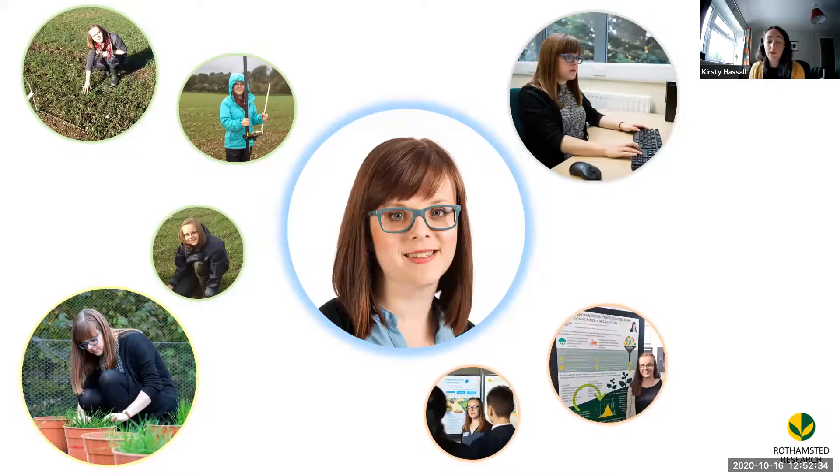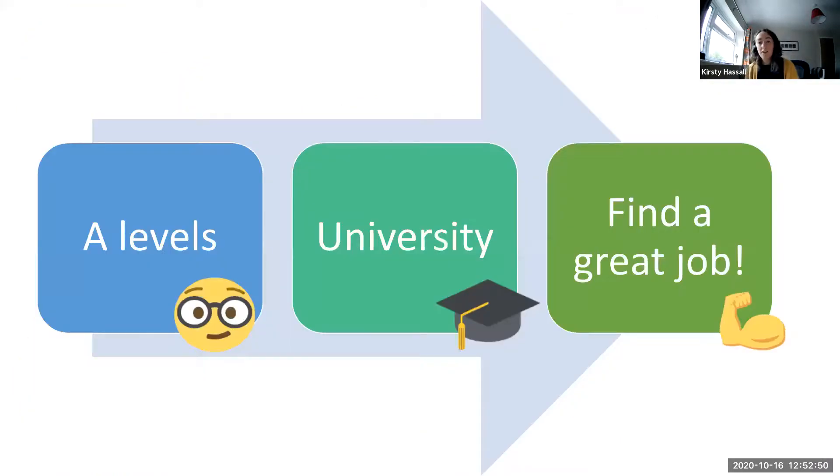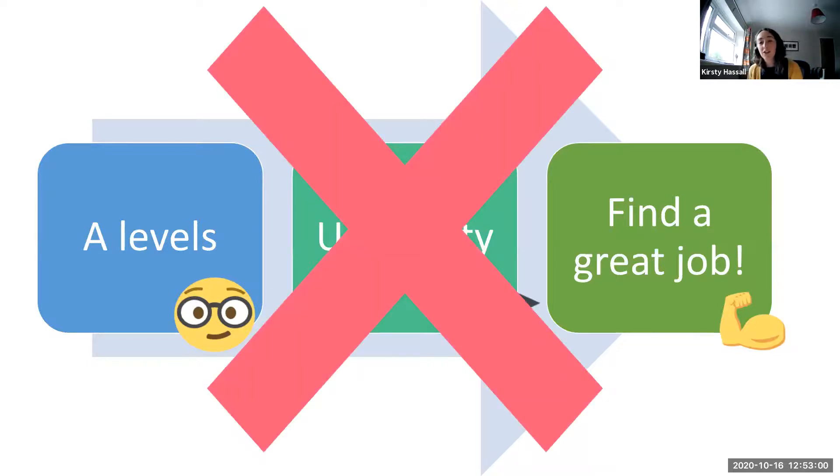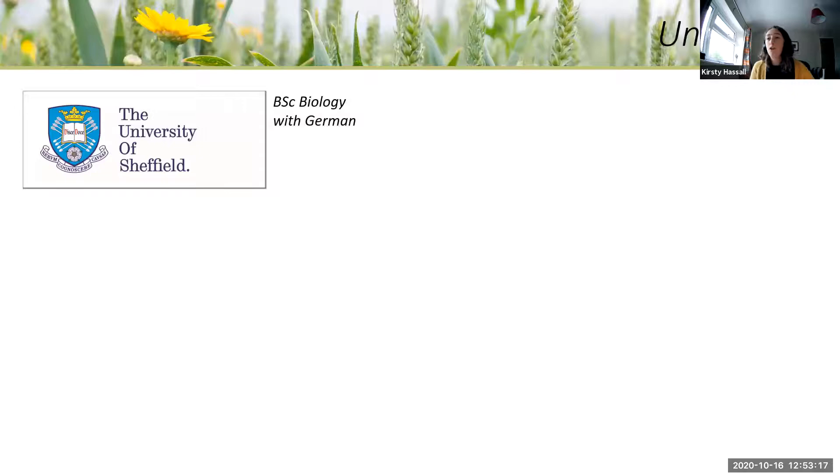Helen also spends time going to conferences, giving presentations and doing outreach, and she connects directly with farmers to engage about on-farm management. Helen's route to her job was very different from mine — I took the traditional A-levels to university path, whereas Helen chose to take the subjects she enjoyed at each step of her career. Helen went to university and did biology with German as her degree, not taking maths forward even though she liked it at school, because she liked sciences and languages.